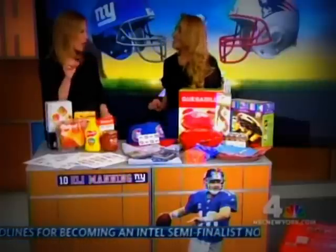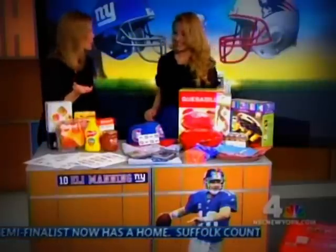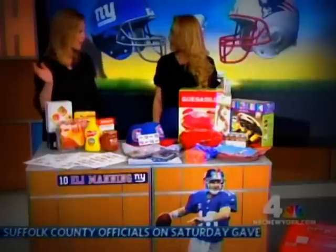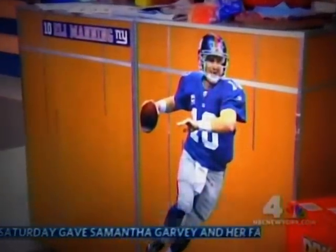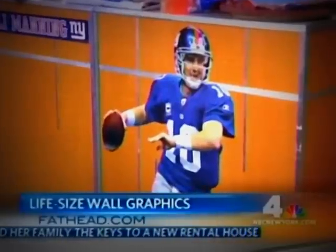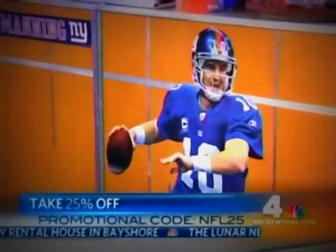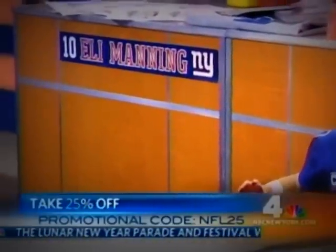Before you hit that shopping cart buy and you see the little space that says 'enter promo code,' look for it first. For decor, you can set up a shrine to your favorite player. There's a 25% off promotional code right now at Fathead.com — right there with Eli Manning. This is the perfect backdrop to any party or game room. The promotional code is NFL25.